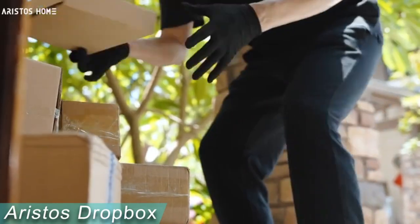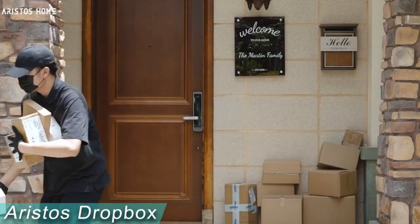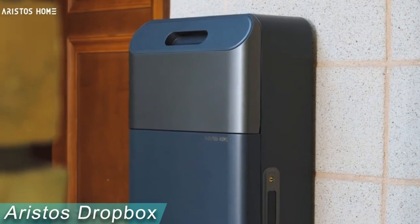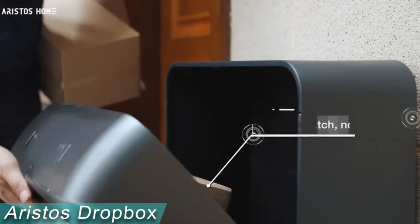Have you ever had an expensive package stolen from your front door by porch pirates or damaged by bad weather? The clever method offered by Ristos Home Delivery Smart Dropbox might safeguard all of your deliveries. The Anti-Theft Dropbox is made to deter porch pirates, provide cover for your packages, and conserve your time and efforts.